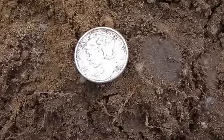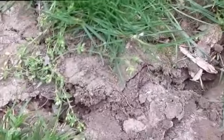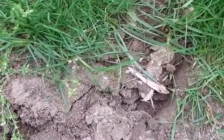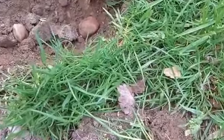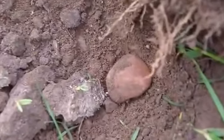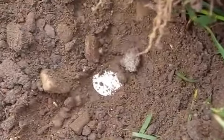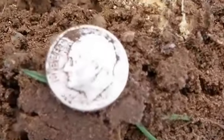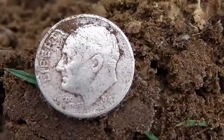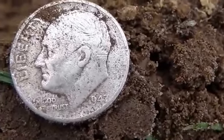I'm going to see if I can find another one. Right here where this ground is all broke up is where I just found that Mercury dime. I started walking away swinging real slow, and I had a high tone. I can see in the bottom of the hole, right by that rock, another silver coin. It's a dime — a Roosevelt dime — 1947. Two in a row after getting nothing in about three hours, so let's see if I can find some more.